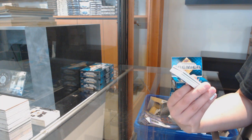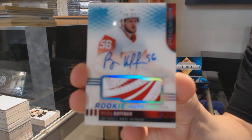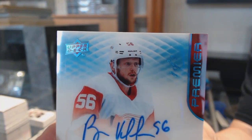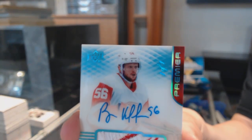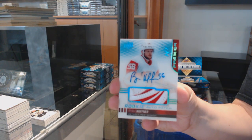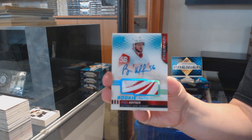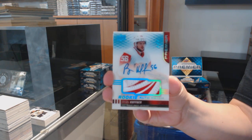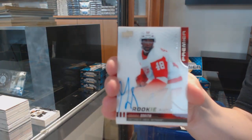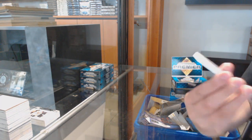We've got number to 199 base for Calgary, Johnny Gaudreau. Number 299 rookie of Oliver Wallstrom for the Islanders. Rookie Patch Auto Blue, one-of-one for the Detroit Red Wings, Ryan Kupner. Zoom in on that beautiful one-of-one — that is B-E-A-U-T-I-F-U-L.